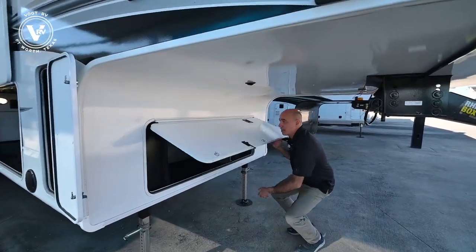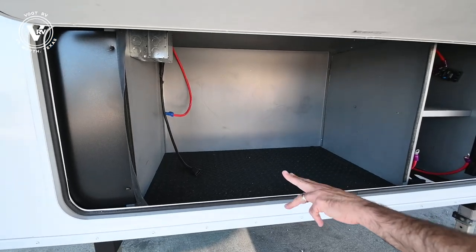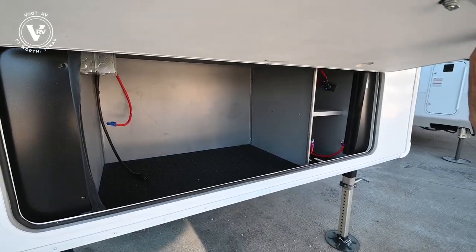Obviously if you put a generator in, it's going to go right in here. We're gen-prepped — there's the pigtail waiting for the generator to be dropped in. And if you don't put a generator in, you've just gained yourself all of this extra storage area. Battery tray here, ready to receive the batteries, which we'll install for you before you take delivery.